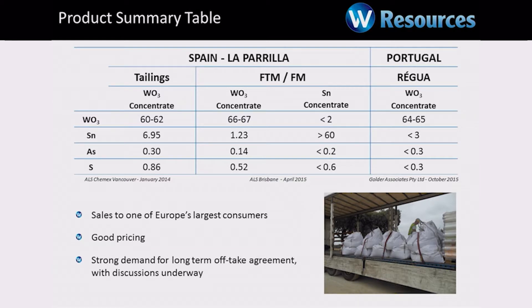We have produced product from this mine to date. We were producing from the tailings and had a very good product that all of our customers in Europe and Israel liked. We were producing a concentrate of about 60–62%. When we switch to the mine, we'll increase that concentrate grade to about 66–67% and we'll produce a tin concentrate. So we separate the tin from the tungsten, get a better tungsten product, and we get some nice by-product credits and revenue from the tin.